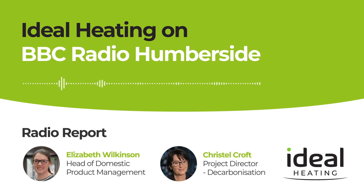When we power up our gas central heating, most of us think about the cost rather than the carbon emissions. But a new way of heating our homes is on the horizon and it's something Ideal Heating in Hull has been involved in looking at.